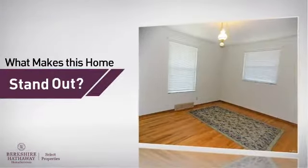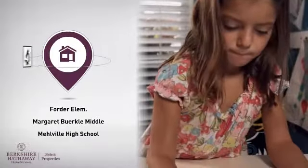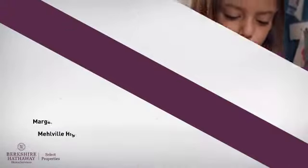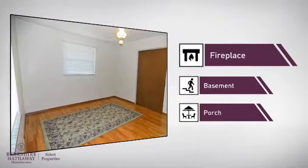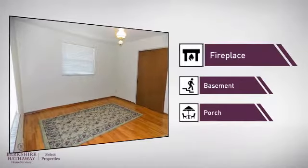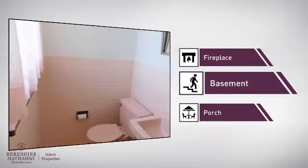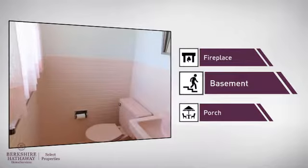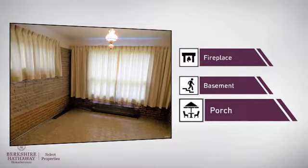But let's talk about what really makes this home stand out. Parents will be happy to know that it's located near several schools. This home also features some other great amenities, like a fireplace for keeping you warm and cozy on cold winter nights, a basement, whether you need the extra storage space or somewhere to build your rec room, and a porch, so you can enjoy some fresh air while reading your favorite book.